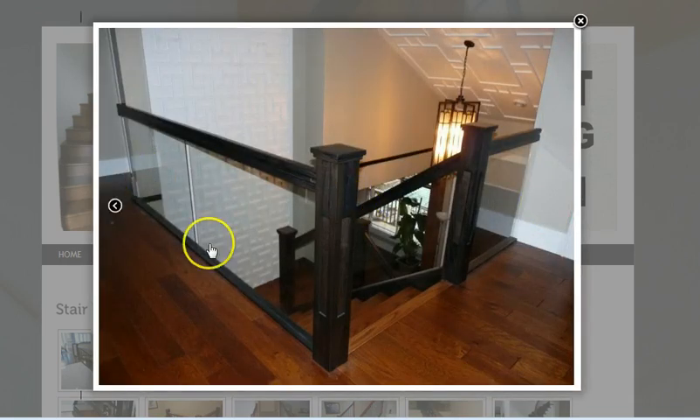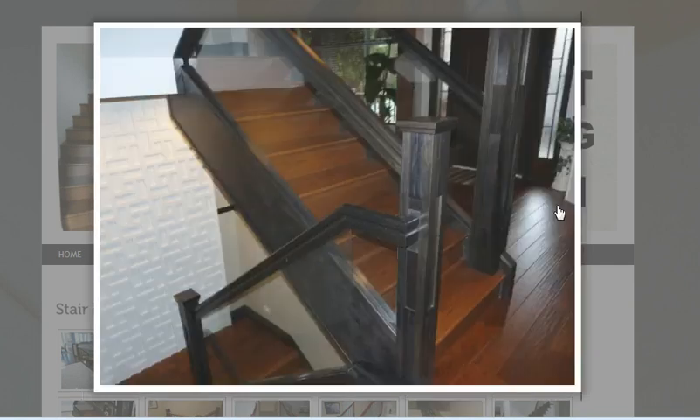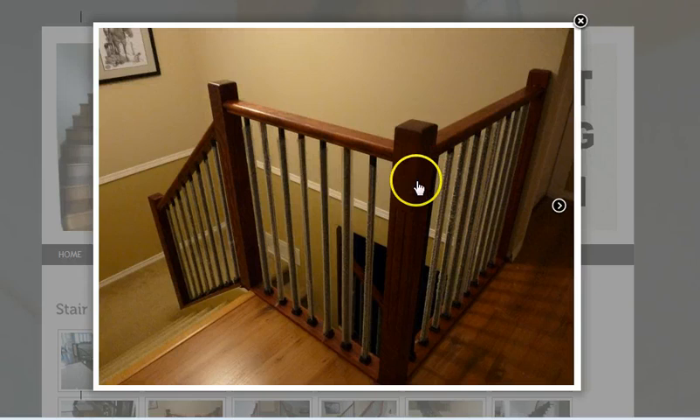This one is a little different — it has glass panels, which gives it a nice modern look. There's another shot showing some nice work on that wooden handrail.